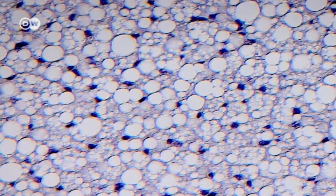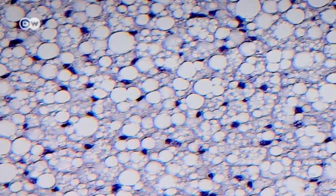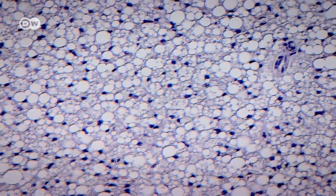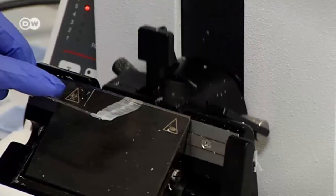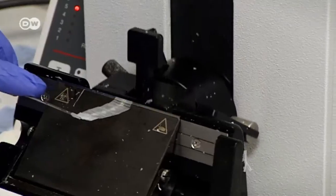The cells of brown fat tissue contain many small drops of fat, which they burn to keep the body at a constant temperature. Adults generally have about 50 grams of brown fat in the neck and shoulder area.